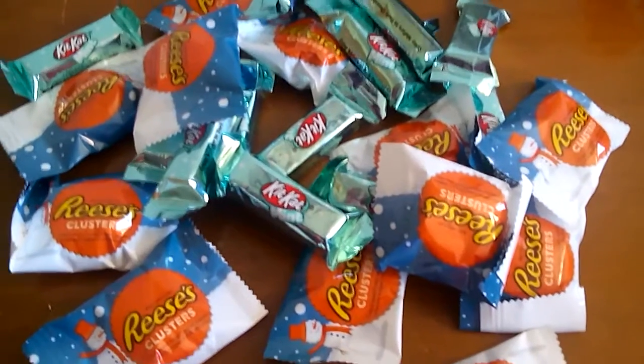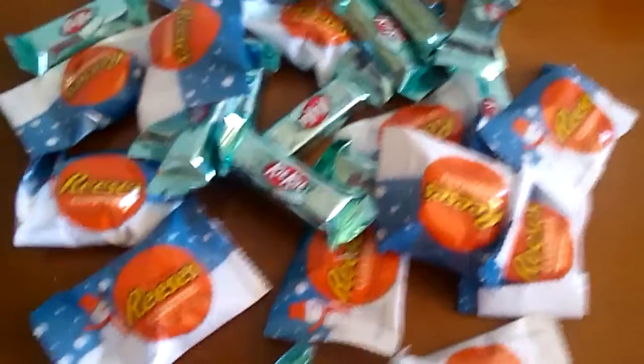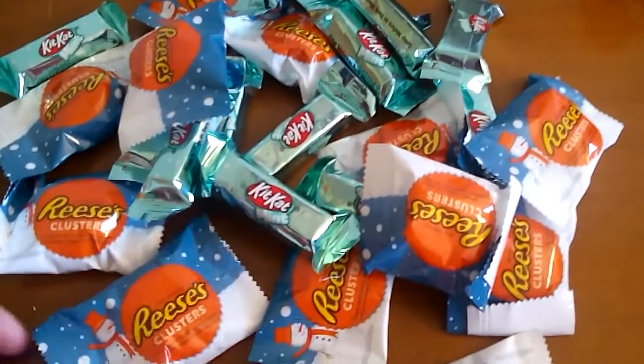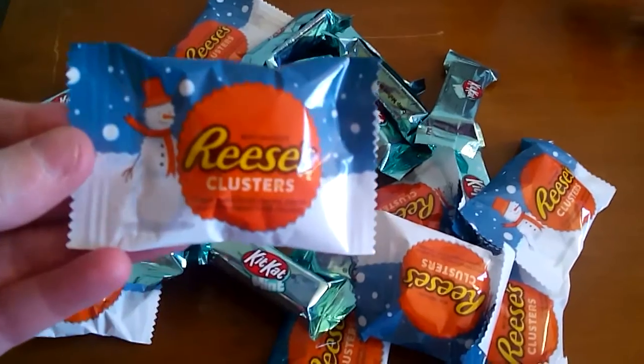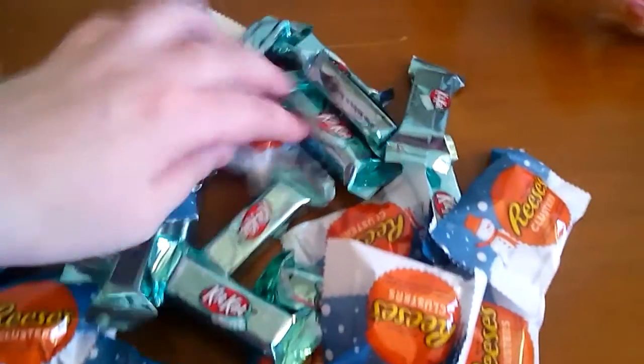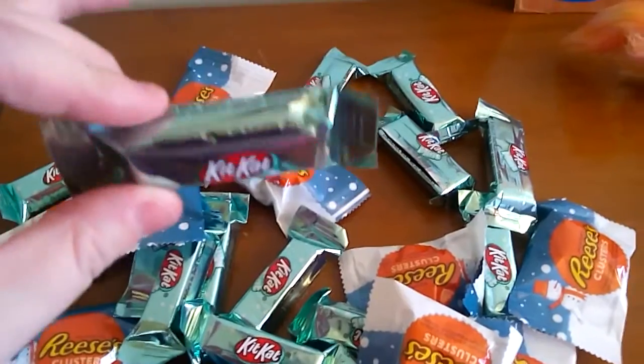Hey guys, time for another sweet treats review video, and today I'm focusing on a couple of Christmas holiday themed candies. I have Reese's clusters and Kit Kat mints, and I'll go ahead and start with the Kit Kat mints.